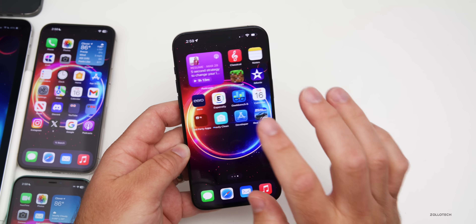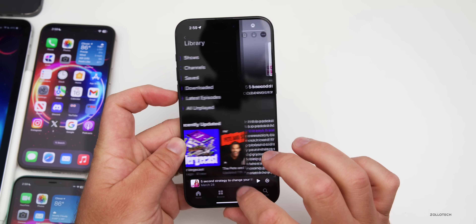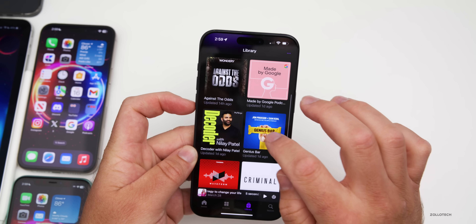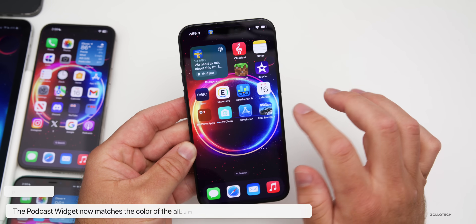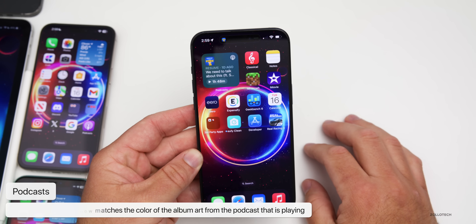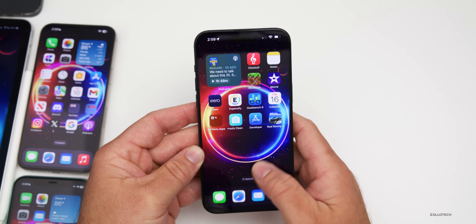Something they've kept — hopefully they continue to — is that when you're playing a podcast and go home, the widget changes to match the actual podcast artwork. It's been updated, looks a little different, and they've kept that feature.